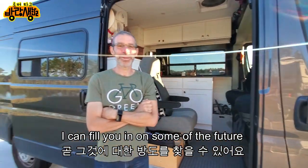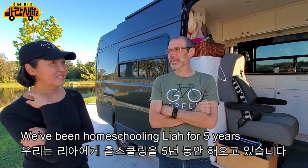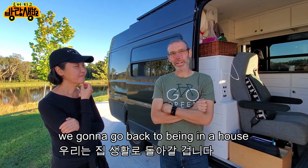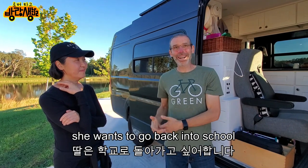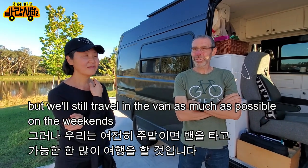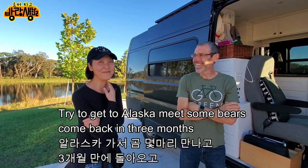We've been homeschooling Leah for five years, much of that on the road. We've decided that in about eight or nine months when September comes around, we're going to go back to being in a house and she's going to go into school — she wants to. We'll do that for a year and still travel in the van on weekends and summer breaks. We want to try to get to Alaska.